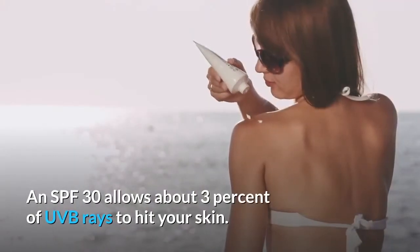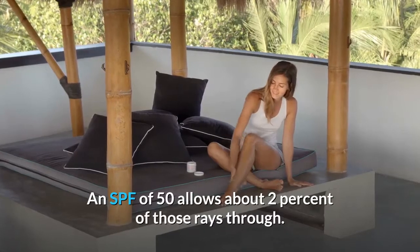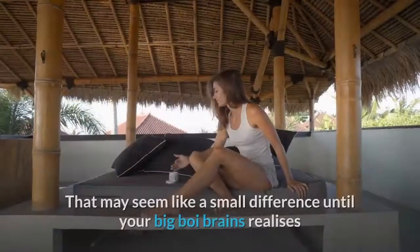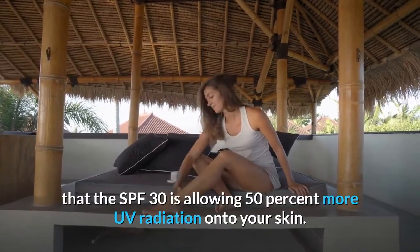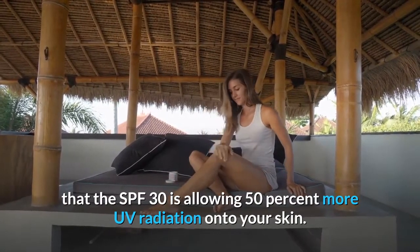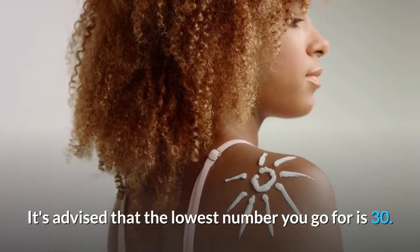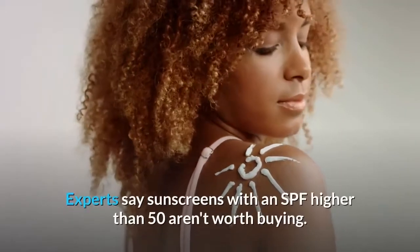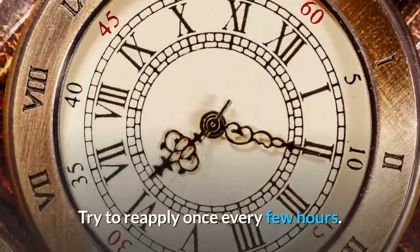An SPF 30 allows about 3% of UVB rays to hit your skin. An SPF 50 allows about 2% of those rays through. That may seem like a small difference, until your big brain realizes that SPF 30 is allowing 50% more UV radiation onto your skin — because 3 minus 2 equals 1, divided by 2 is 0.5, equals 50%. It's advised that the lowest number you go for is 30, and experts say sunscreens with an SPF higher than 50 aren't worth buying. So don't be fooled by the numbers.